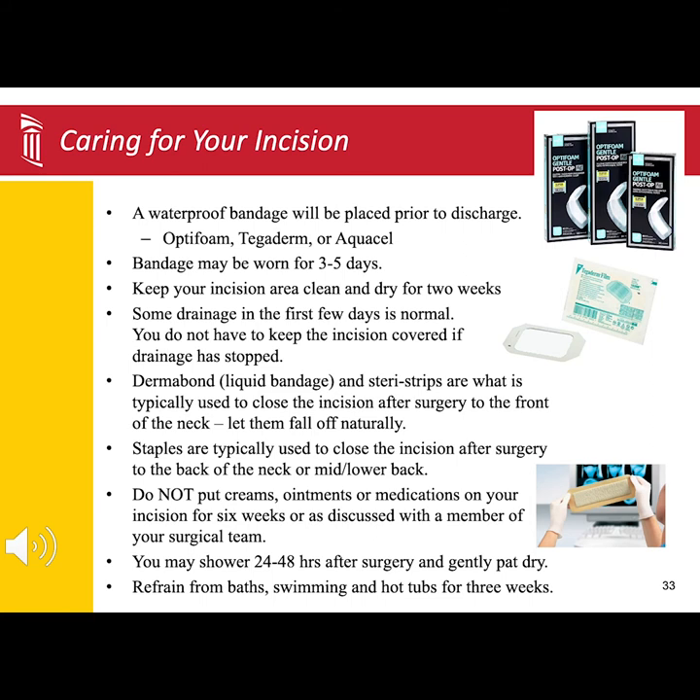In most other surgeries, the surgical team will use staples to close. You will follow up in the surgeon's office to remove the staples between two to three weeks after surgery. Do not put any creams, ointments, or medications on your incision for six weeks after surgery, or as discussed with a member of your surgical team. And no soaking, baths, swimming, or hot tubs for three weeks after surgery.